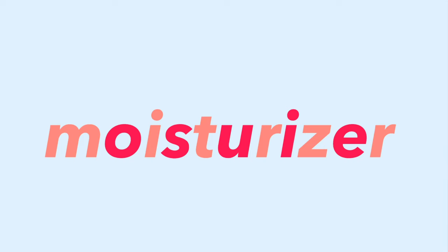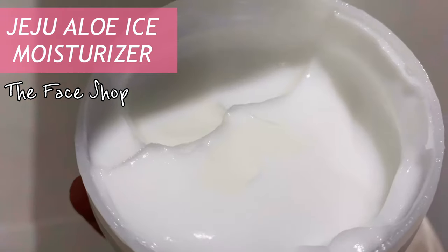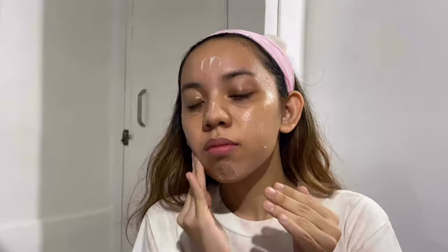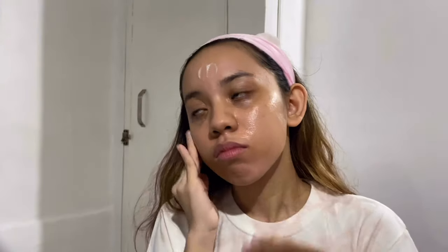The fifth step is applying a moisturizer, and I use the Jeju Aloe Ice variant from The Face Shop. I got mine in a tub and I like this variant better than the regular one because it has a cooling effect. I use the five-step application process and it really does a good job of soothing and moisturizing my skin.